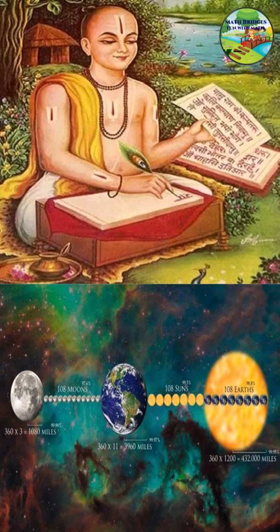This Hanuman Chalisa was written by Tulsidas Goswami in the 15th century. It's really incredible to know that ancient Indians were so talented to calculate the distance between the earth and sun without any kind of modern day instruments. It was actually calculated by modern science in the 17th century, but Tulsidas Goswami had given the shloka in the 15th century itself.